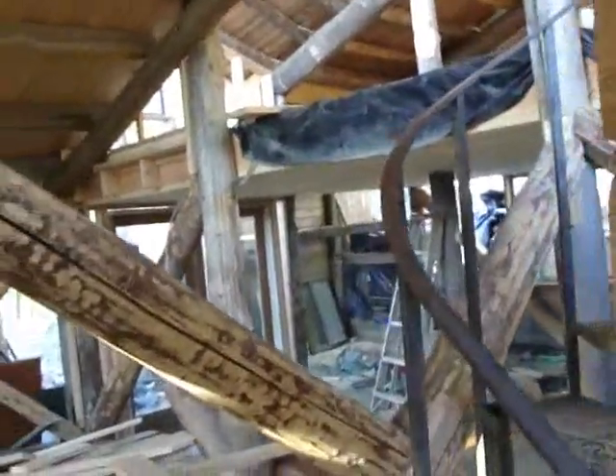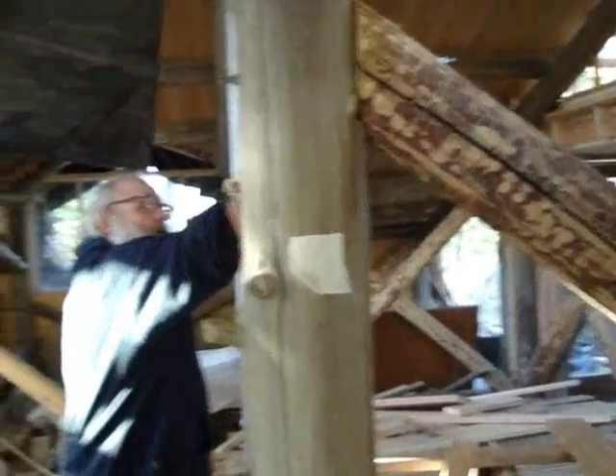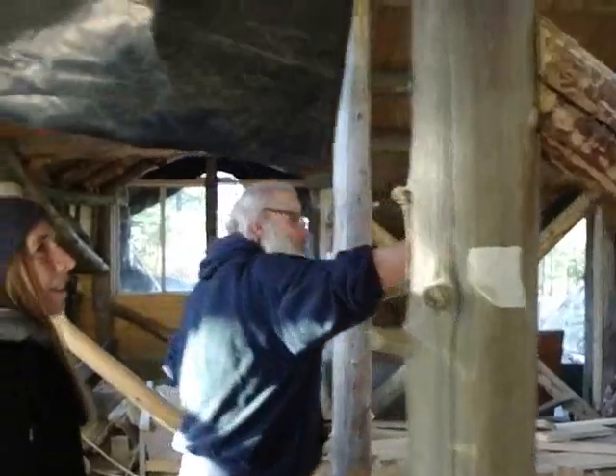You can see some criss-cross bracing. Normally this isn't something you need in an Ehlers structure. Mike added these because he expects stronger than average winds on the ridge.